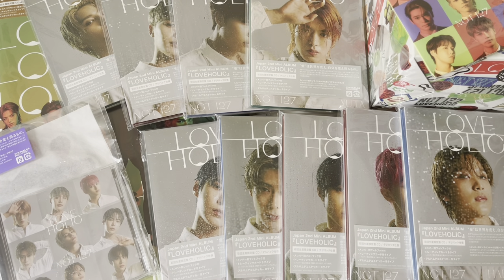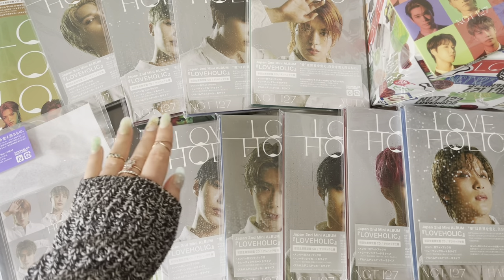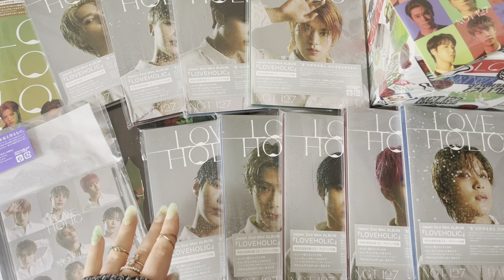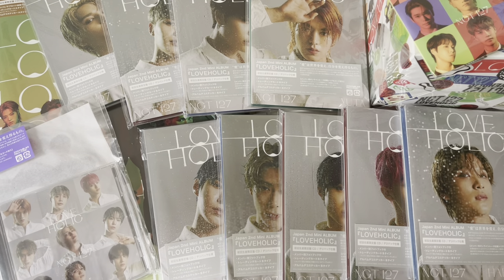Hello everyone, I hope you're all doing well. Today I'm finally unboxing my copies of NCT 127's Loveholic album. I wasn't planning on getting all of them, but when they announced so many different versions, the pre-order period went on for over two months — longer than initially planned — so I just ordered little by little. For this album they had member versions again.